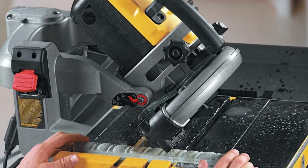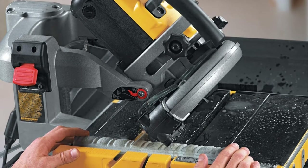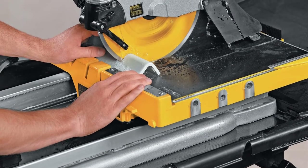Pros: The most precise cutting wet tile saw. Easy to use. Easy to transport and store. Plunge feature allows for quick cutting of electrical outlets. Comes with a saw and stand. Cons: Pricey.